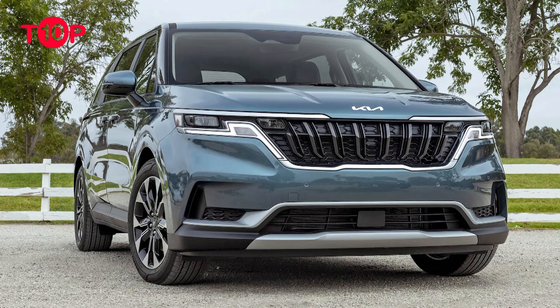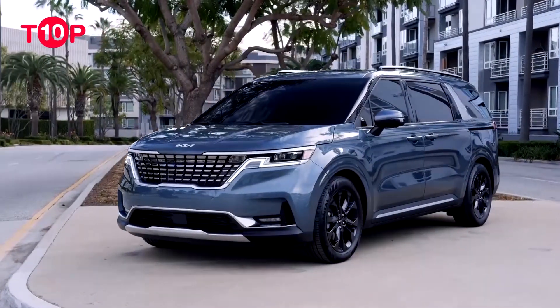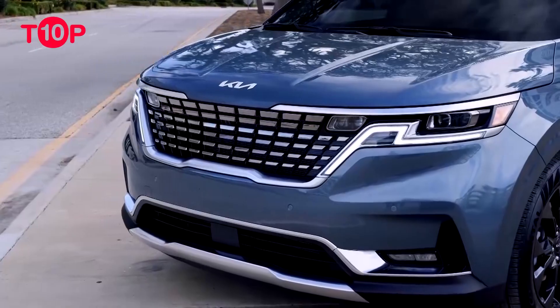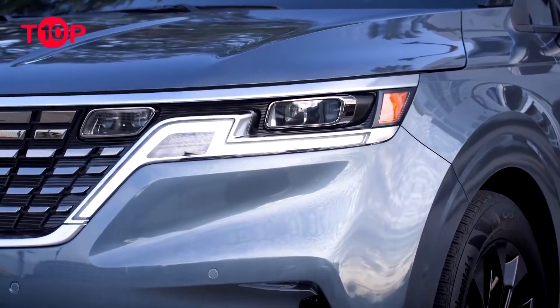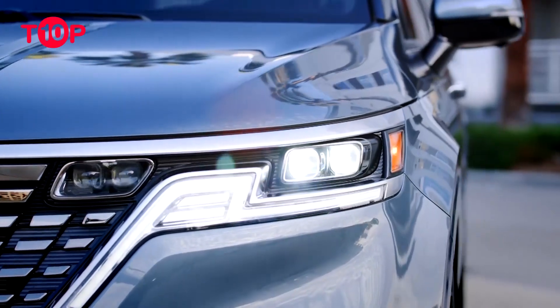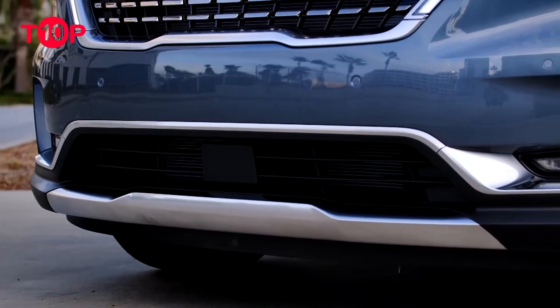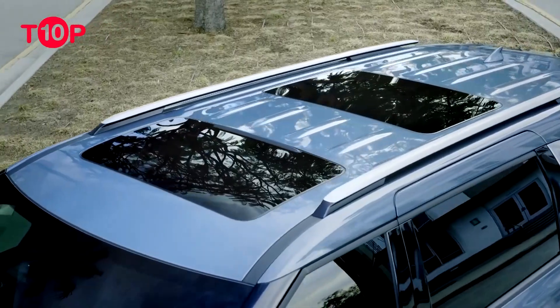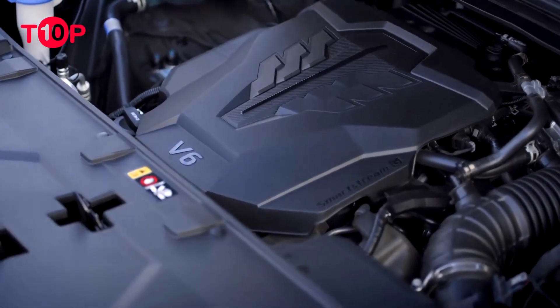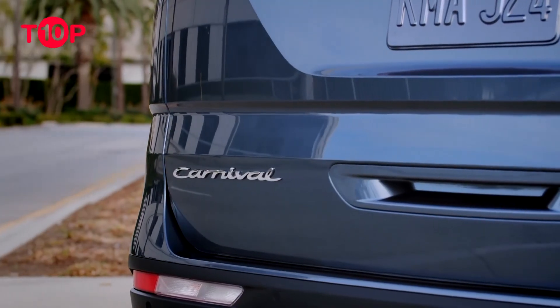5. Kia Carnival $33,100. The 2023 Kia Carnival basically begs you to get the show on the road. It was a finalist for our Best Minivan for the Money award, and it comes with several advanced safety features, including driver attention monitoring. The interior is upholstered with easy-to-clean materials, and all three rows have enough room for adults, though the third row is short on headroom. It also has lots of cargo space, even with all three rows in use. An 8-inch touchscreen, smartphone compatibility and 7 USB ports come standard.